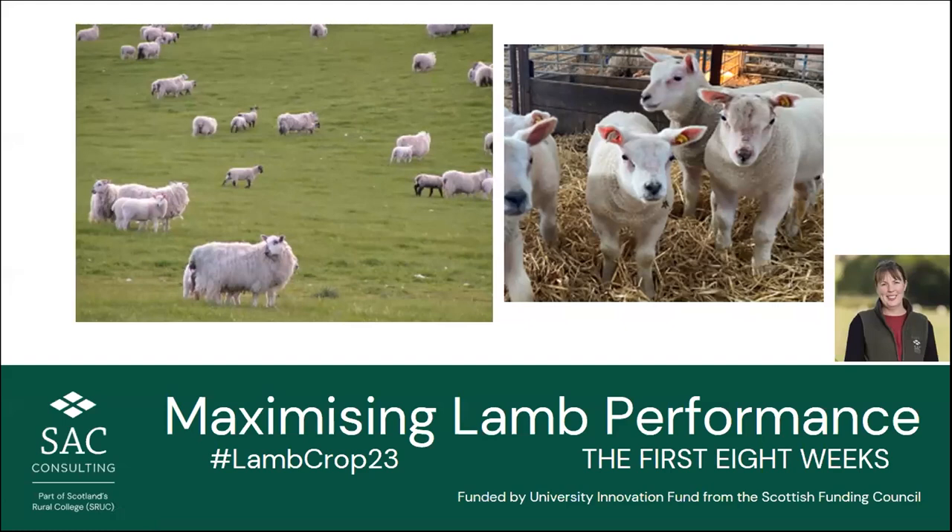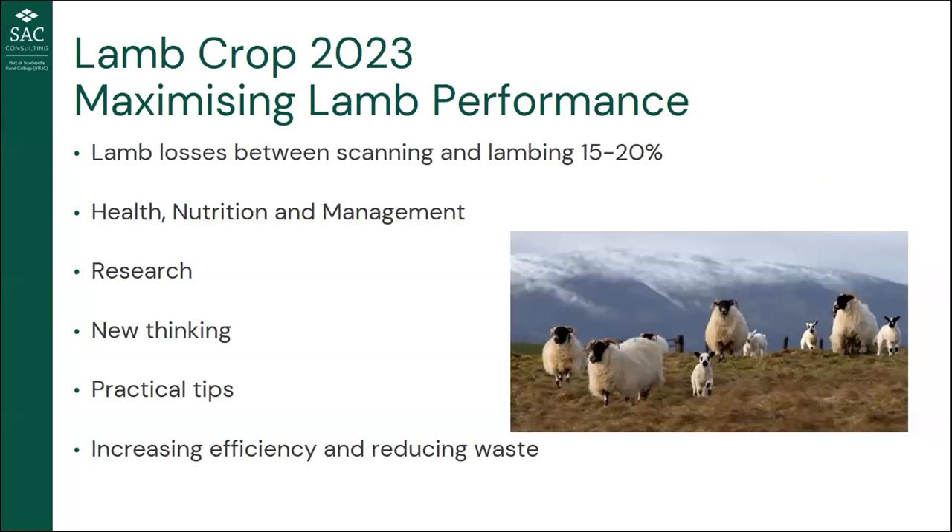Welcome everybody. This is our second series of the lamb crop webinars, where we're looking at maximizing lamb performance. Last week we looked at pre-lambing; tonight we're taking the next step and looking at the first eight weeks. Next week we will look at eight weeks through into weaning. We are funded today by the University Innovation Fund, and this series will be available to watch online.